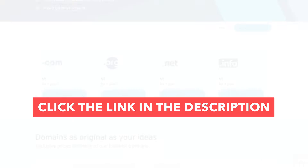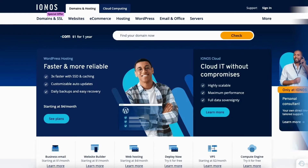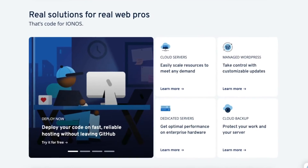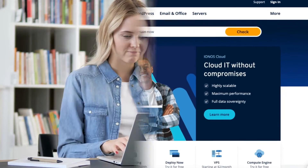I'll be providing you with an IONOS discount so you can save some money on your IONOS purchase. To take advantage of the IONOS discount, just click the link in the description below. A little disclosure: the link is an affiliate link. I'll receive a commission from IONOS at no extra cost to you. Plus, you'll get an awesome IONOS discount. Let's get started with the IONOS tutorial.